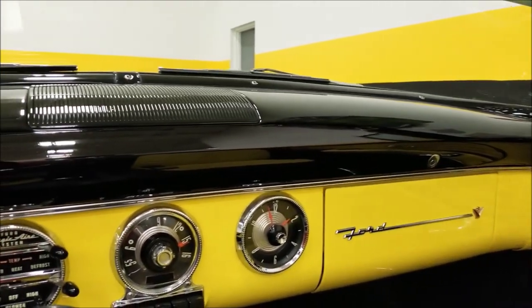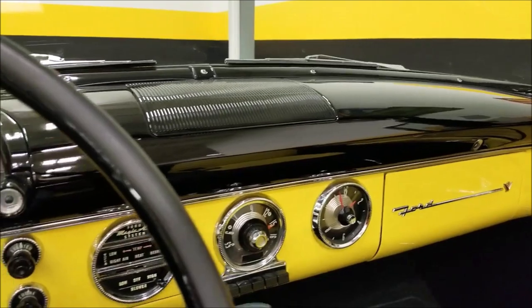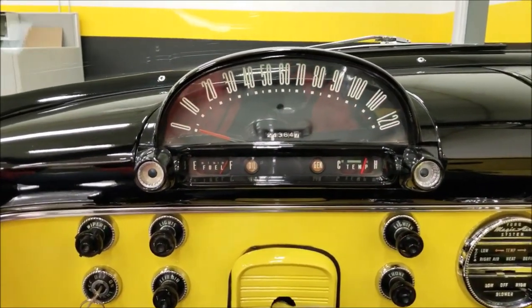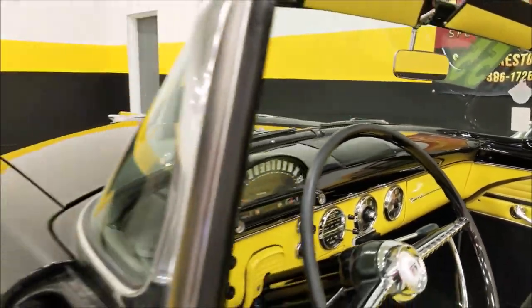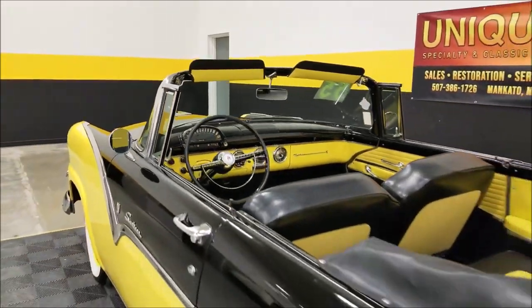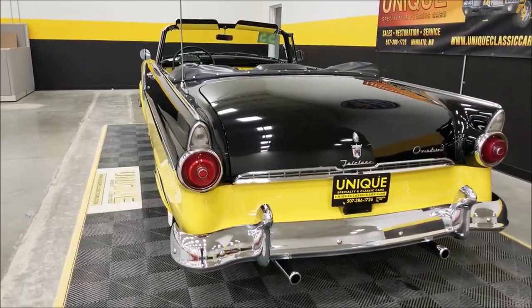Sounds nice too. Check out the dash and the gauges — I love these mid-'50s gauges and how they incorporated the radio, clock, heater, and defroster controls. That see-through backlit speedometer is very, very cool. Slip around to the back — I want you to hear this run. Nothing crazy, just a nice little rumble coming out of that 272 V8.